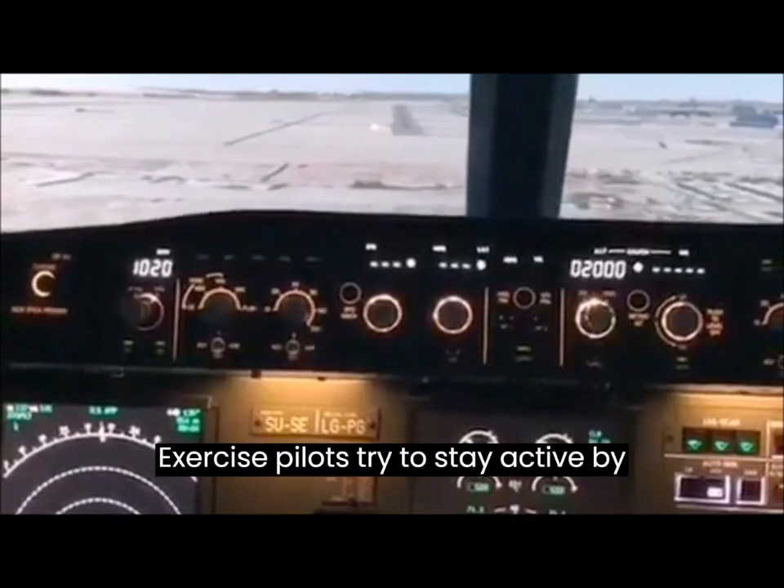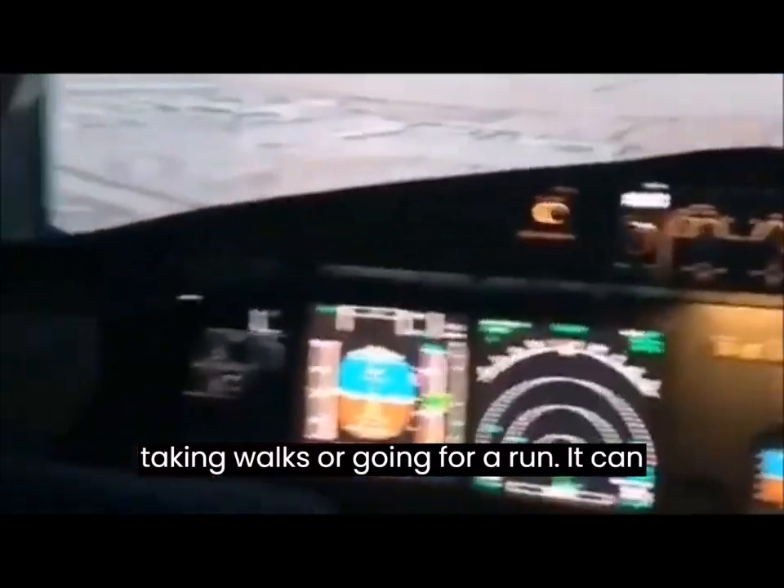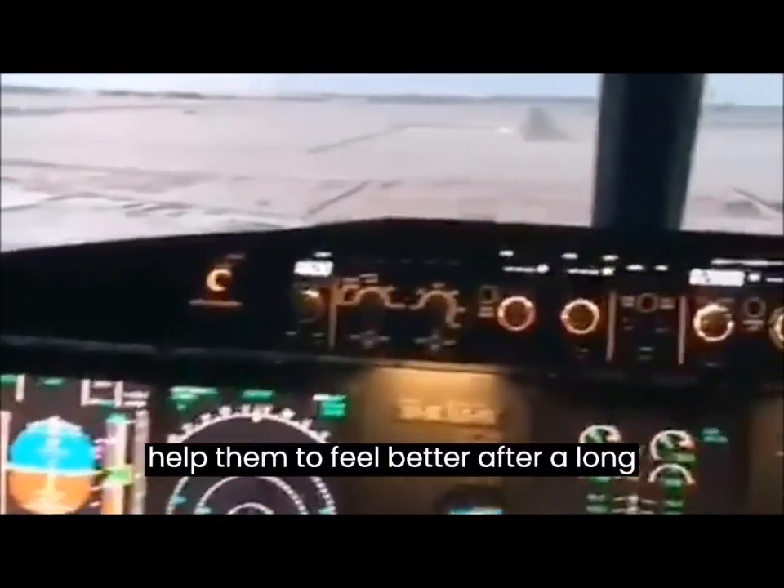Exercise — pilots try to stay active by taking walks or going for a run, which can help them to feel better after a long flight.